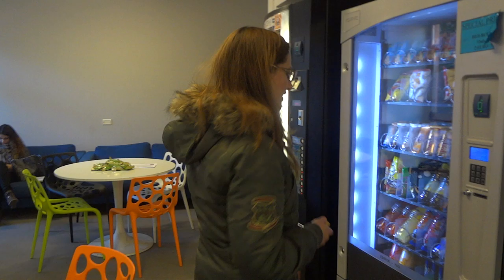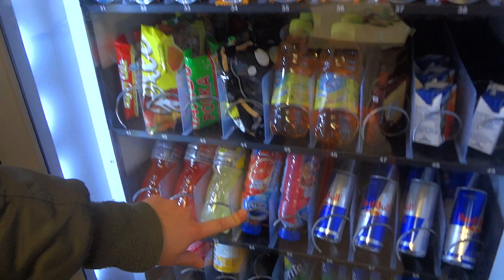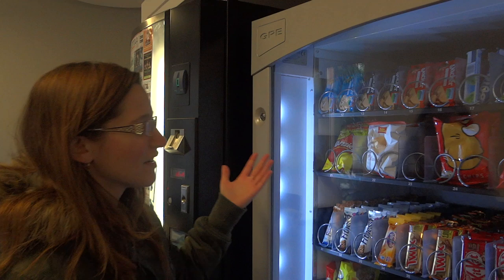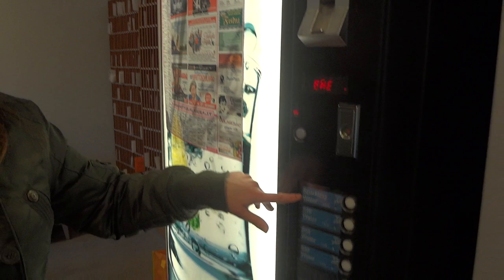This vending machine has a mix of American candy — Kit Kat bars, Twix, Red Bull, Sprite, Pringles. But then you have these weird things like Fonz, and Blacko's chips, ketchup flavored — that's gross. And this is where you get your water: sparkling water or still water.